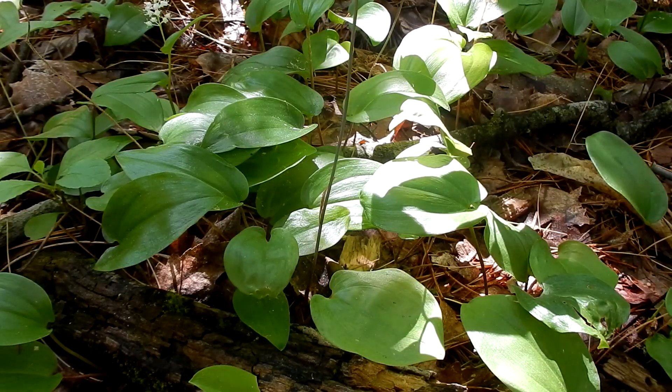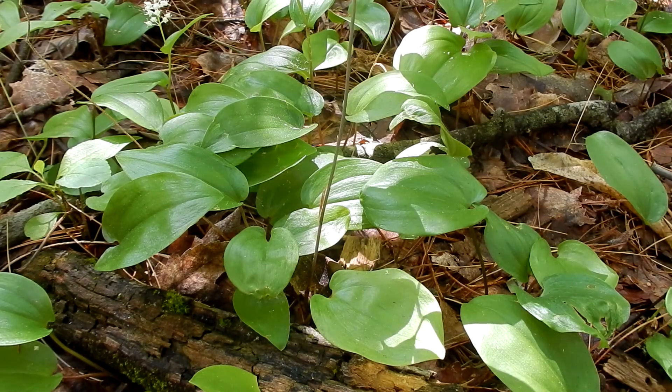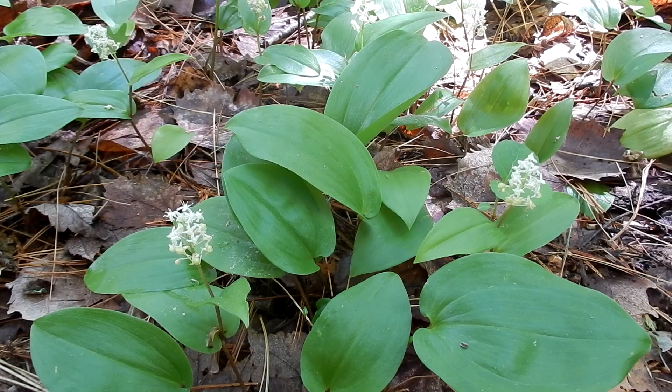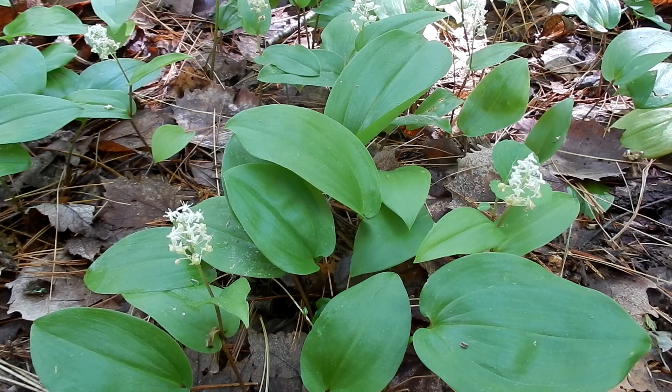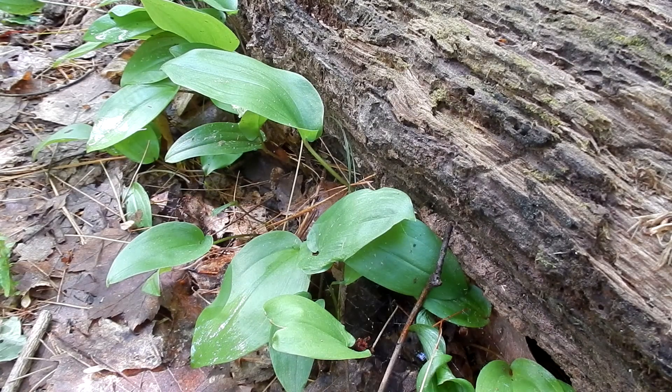Canada Mayflower's habitat is woodlands and forests, and they are very common and they grow in colonies. They love the forest soil with all the decomposing matter. They also like clay, loam, and sand. Canada Mayflower also likes moist but well-drained soil. I love how these are coming out from underneath this old log.